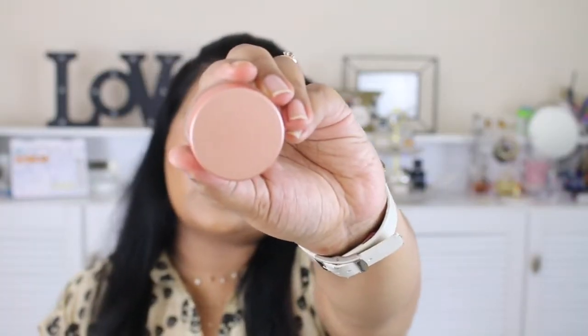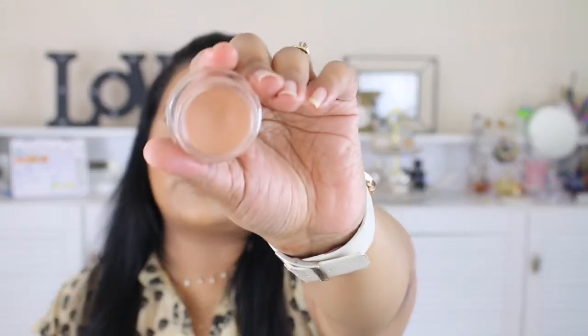My next favorite is the Becca Under Eye Brightening Corrector — I use the shade medium to deep, which comes in a pot. It's quite expensive, but I've used it so much this month. I like to use it after my primer, then go in with foundation, then concealer. I love how it makes my under-eye area look — it doesn't look flat, cakey, or matte; it gives such a nice subtle glow under my eyes. If you have the budget, definitely try this product.